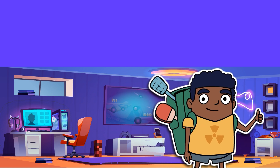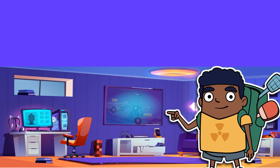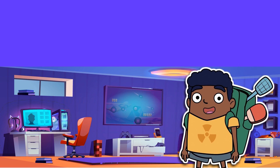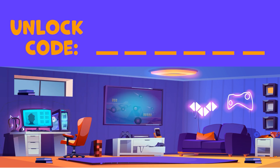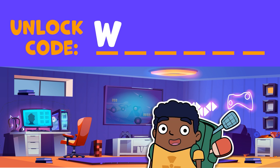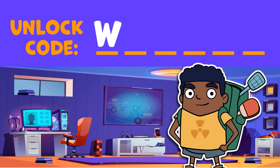I'll go easy on you with the first thing to find, but you'll have to find it fast. What's the last letter of the thing that's sitting on the couch? Go! Time's up. You're a top-notch trainee, so I'm going to assume you found the pillow sitting on the couch, and then figured out that W is the last letter in pillow.